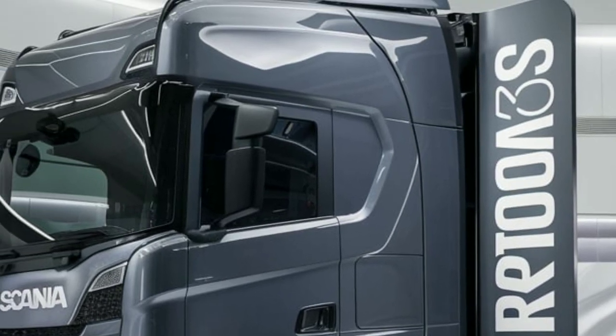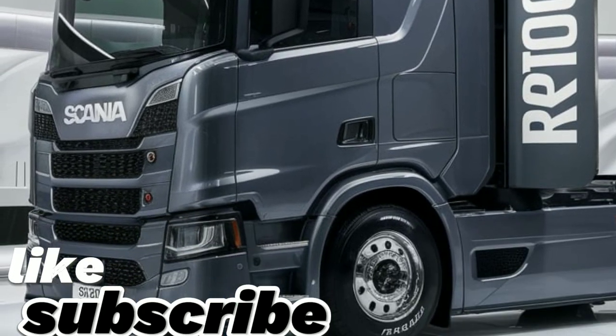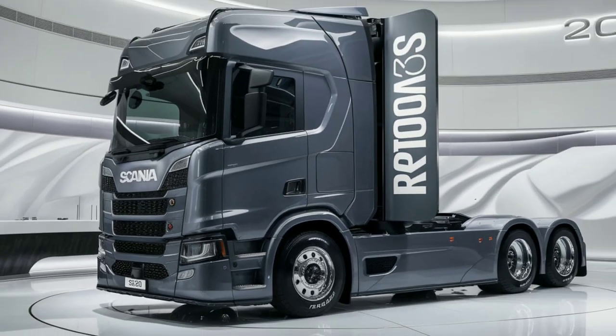Thanks for tuning in to RPM Mags. Don't forget to like, comment, and subscribe for more reviews and updates. We'll see you in the next video.